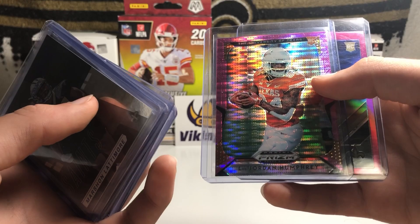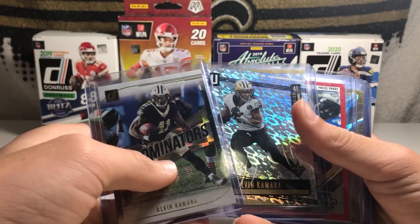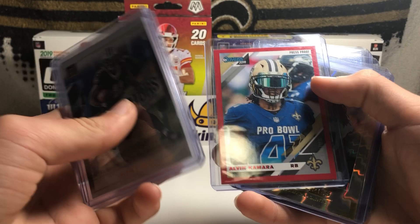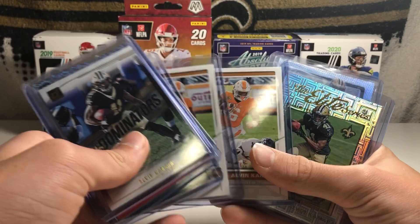Now we're going to get into Kamara, Michael Thomas, and Drew Brees — my biggest, the main three guys, I guess you could say, of my PC. Start off with Kamara. I have a Dominators, a Flight Parallel from Unparalleled 2019, Red Press Proof Pro Bowl Kamara, Elite Series, Crusade Blue Parallel. Then we've got a couple Score Rookies of Kamara, an Elite Series Alvin Kamara Rookie Card, and a The Rookies Optic Kamara.